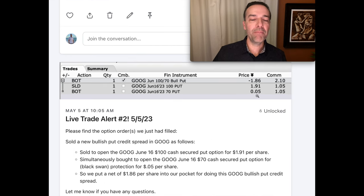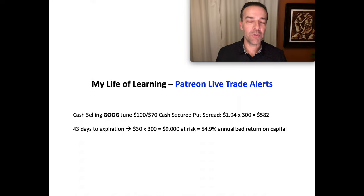A few days later on May 5th, we added one more bullish put credit spread to our Google position. We sold again the June 16th $100 put option and bought the $70 put option for protection, and pocketed another $1.86 per share. So here is what our position looked like: we had sold the Google June 16th $100 and $102.5 cash secure put options and bought the $70 put options for protection. In all, we had pocketed on average about $1.94 per share, and we had done 300 shares worth, so we pocketed $582 for these bullish put credit spreads in Google.